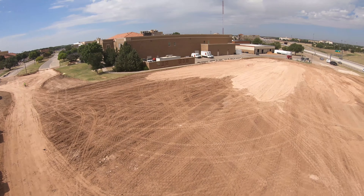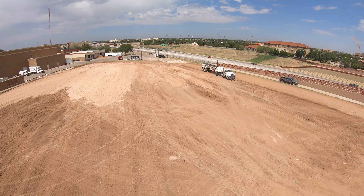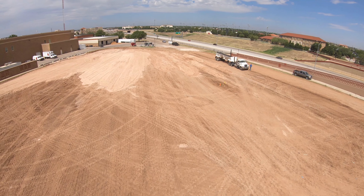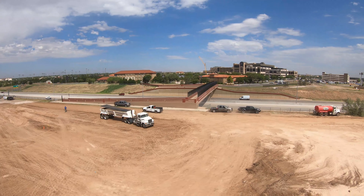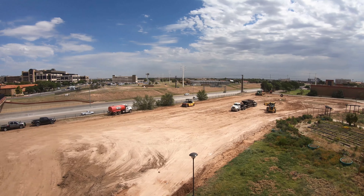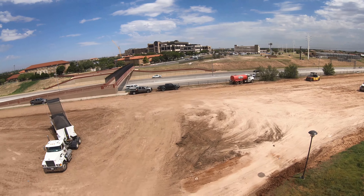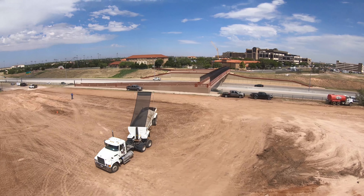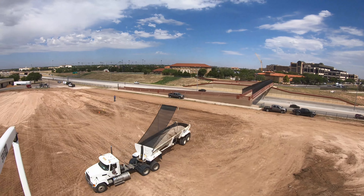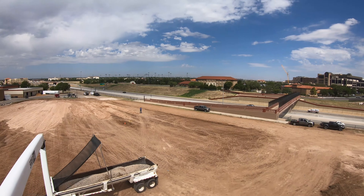Now we're going to pan back over here to get a better look behind the buildings to see more of the lot expansion of C-10, which even goes further back behind the greenhouse. You can see a lot of dirt has been moved — it is pretty flat though, a lot of progress has been made. Thank you all for watching and see you again next week. Wreck'em!